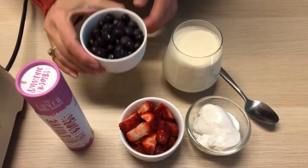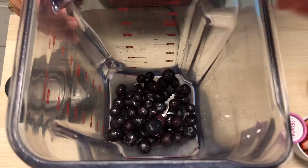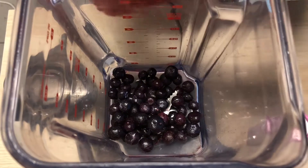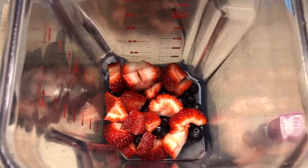As always, let's put the fruit in first. Some fresh strawberries — they're really cheap at the moment and they taste delicious.